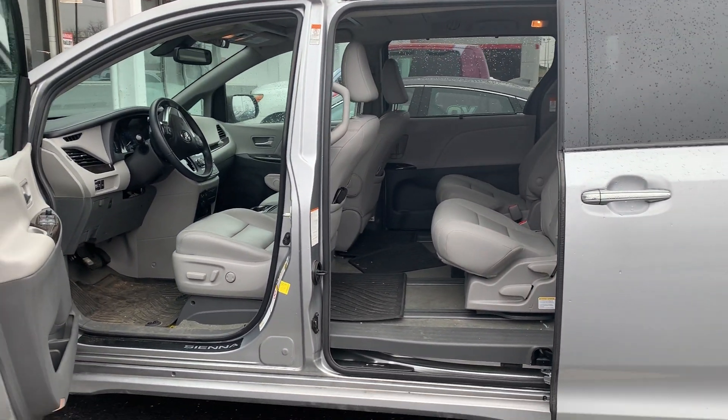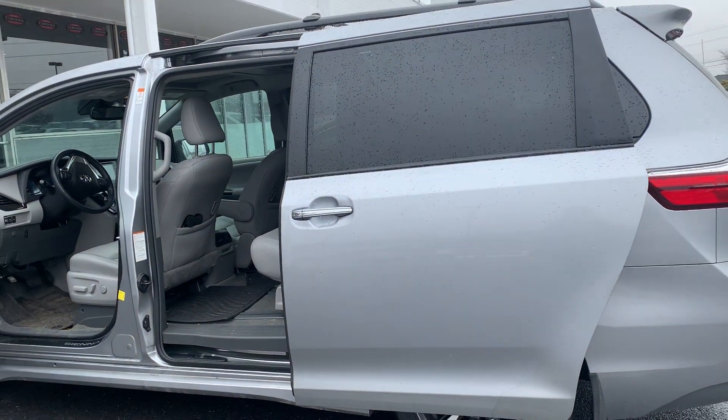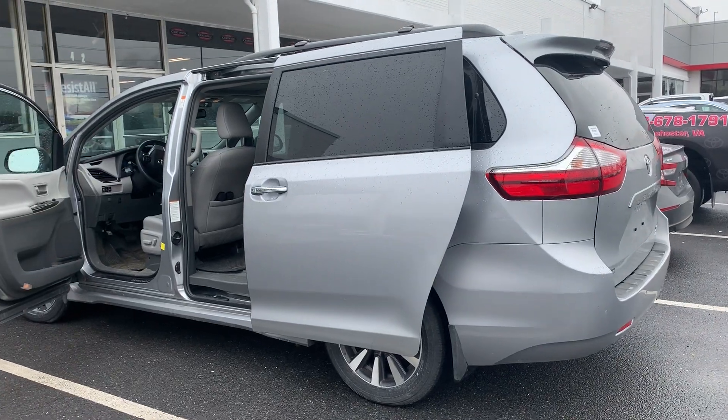To help you feel safe and secure, it's equipped with brake assist and panic alarm. Since it's a certified pre-owned vehicle, it comes with a 7-year, 100,000-mile powertrain warranty and a 12-month, 12,000-mile extended bumper-to-bumper warranty.